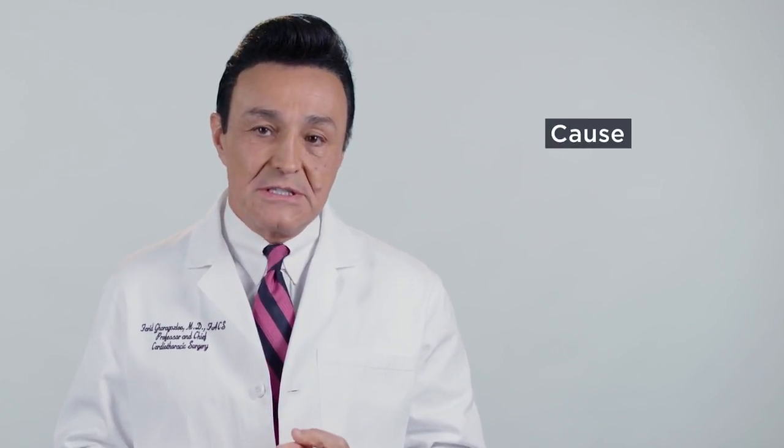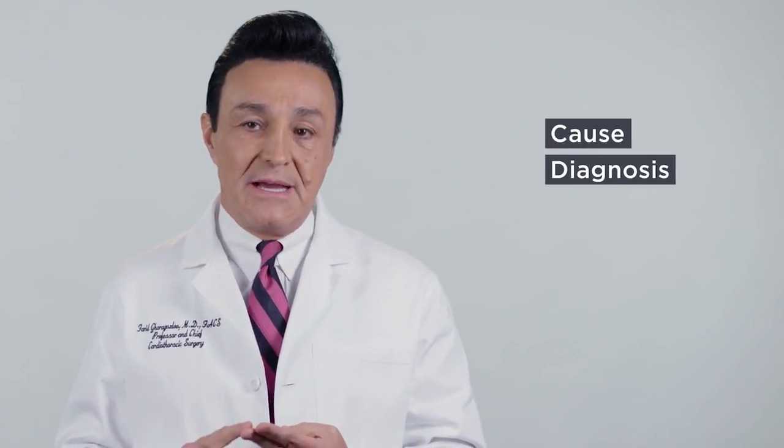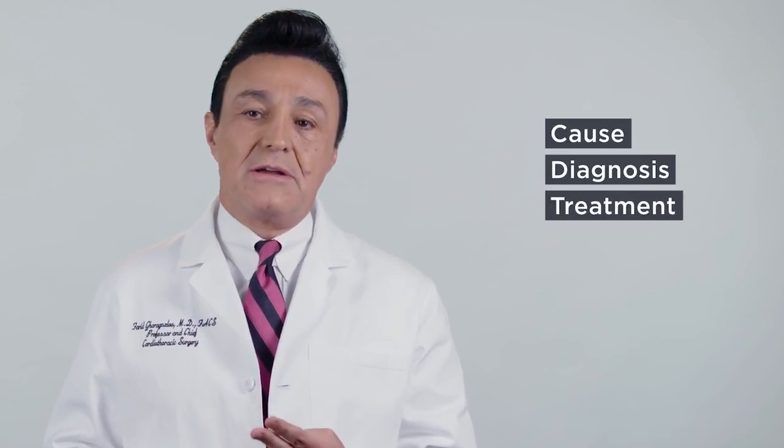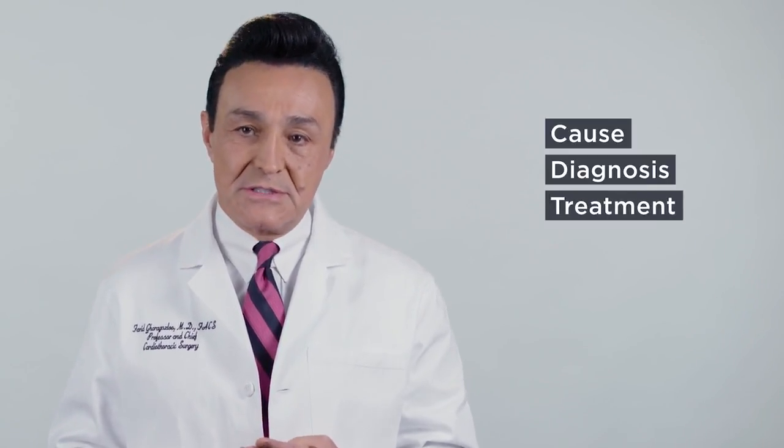I'm Dr. Fareed Garagoslu. Today I'd like to speak to you about thoracic outlet syndrome. At the end of this video I would like you to know the cause of this disease, the best way to make the diagnosis of thoracic outlet syndrome, and the most modern approach to the treatment of this disease.